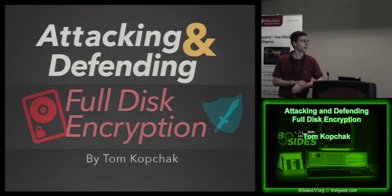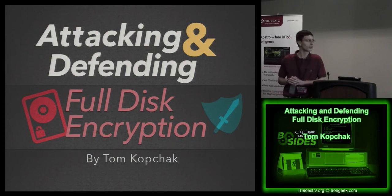Today I'm going to talk about a topic that I think is really, really cool and very relevant. All too often we're seeing companies deploying full disk encryption, and people using it on their personal machines too. But the problem I see with implementations of full disk encryption is we see encryption as this magical black box that just solves all our problems — it's encrypted, we're good, we don't have to worry about anything.